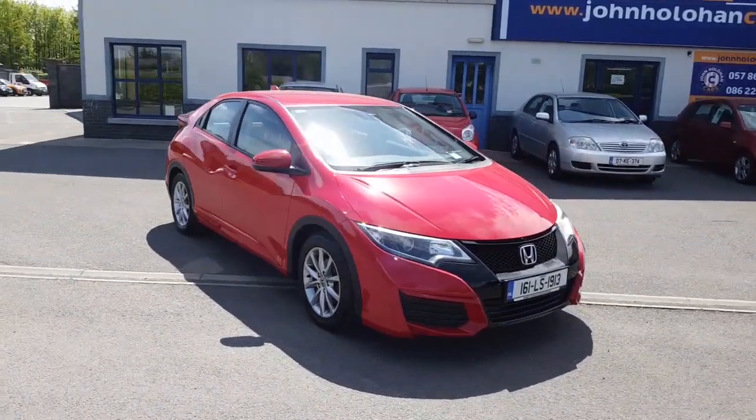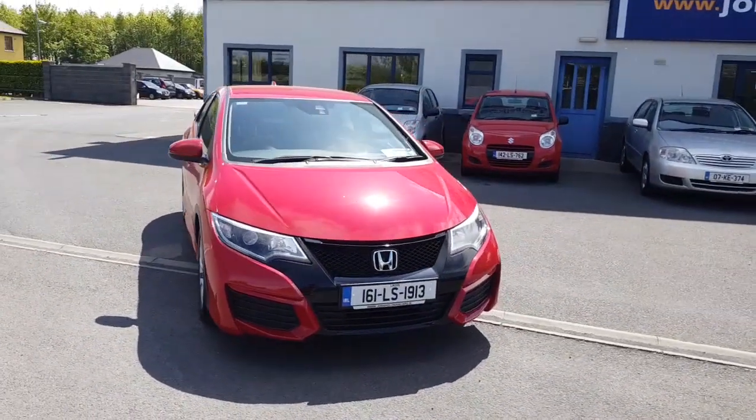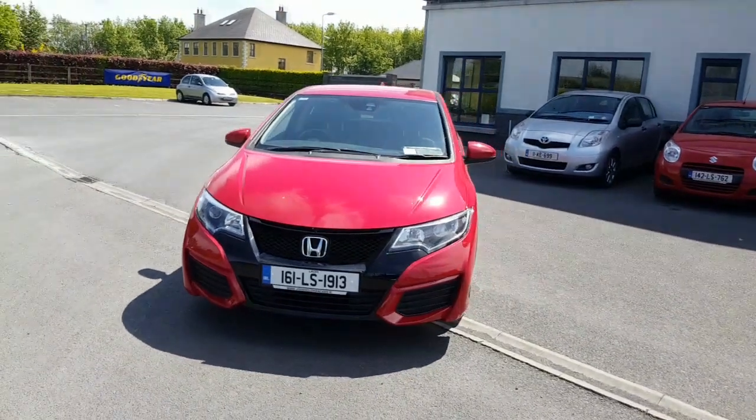Hello and welcome. Today we're going to give you a very brief presentation of our 2016 Honda Civic.